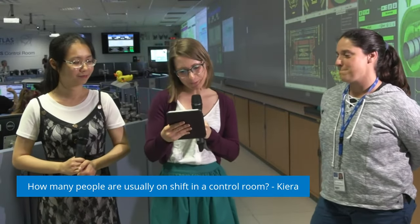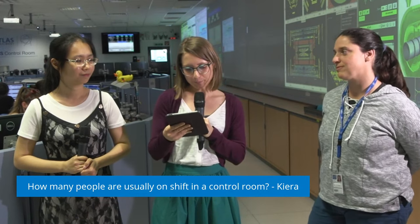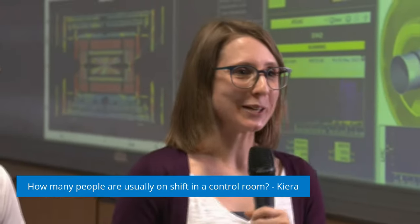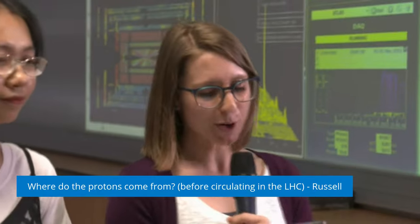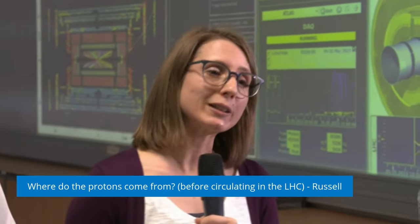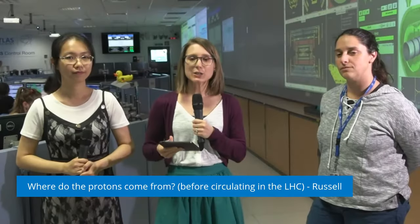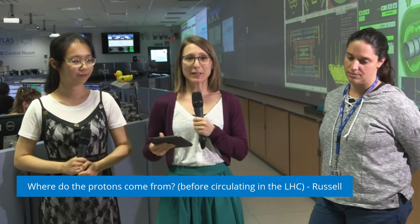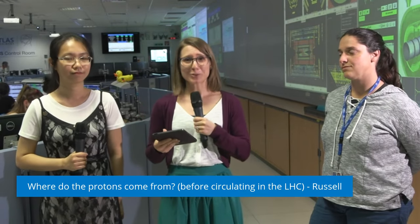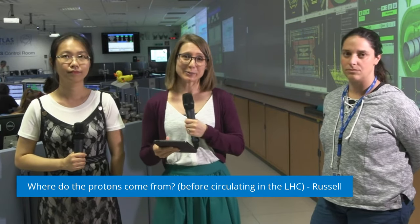Our next question is from Russell: where do the protons come from before they circulate in the LHC? The protons come from a hydrogen bottle — the electrons are stripped off, and then the protons are accelerated first in a linear accelerator and then in several circular accelerators. With those we increase the energy step by step, because we can't just go from zero to the maximum energy of the LHC at almost the speed of light. The LHC is then the final accelerator where they will also collide.